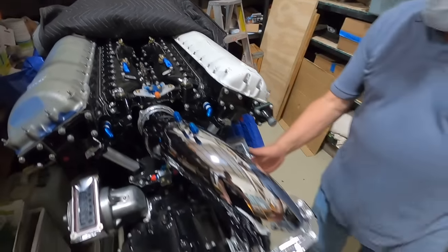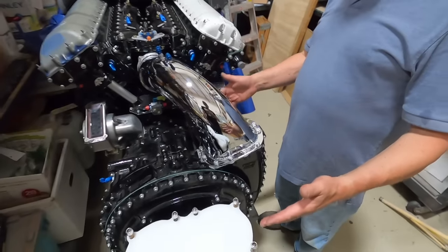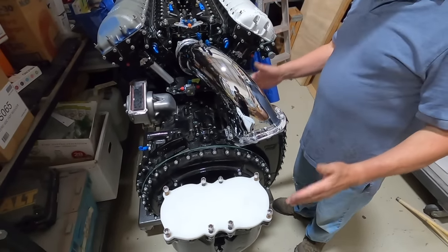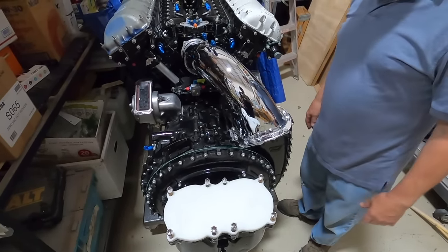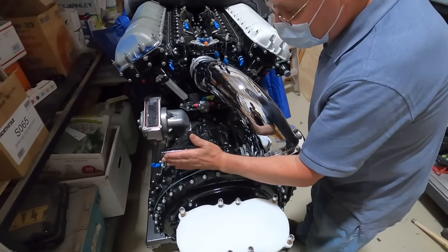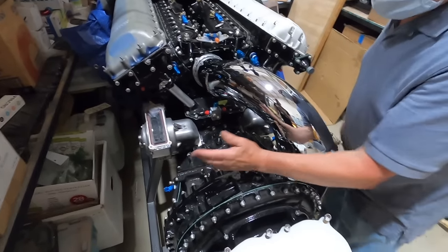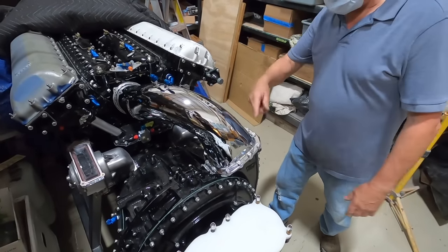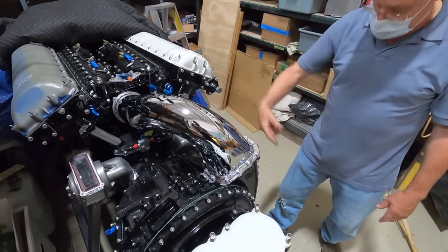This is the blower — this is the thing that really differentiates the horsepower output between an Allison and a Merlin. There are two stages: one impeller here and one impeller here. The air comes in, blows out, comes back down the middle, blows out again, and gets thrown out. It's centrifugal — it looks like a turbocharger.